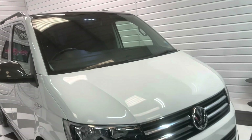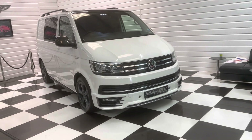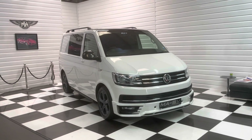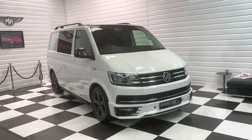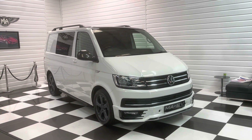So overall, lovely full service history. Genuine Sportline DSG with a few factory extras. And as mentioned, if you want to carpet line it, add 20-inch wheels, or do any other styling bits, we can do those for you at an additional cost.